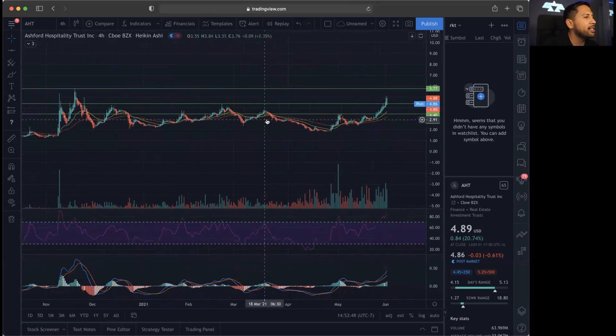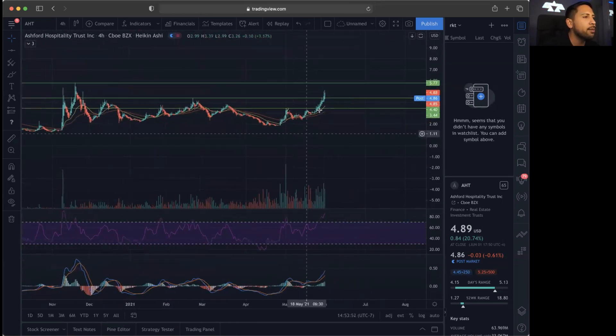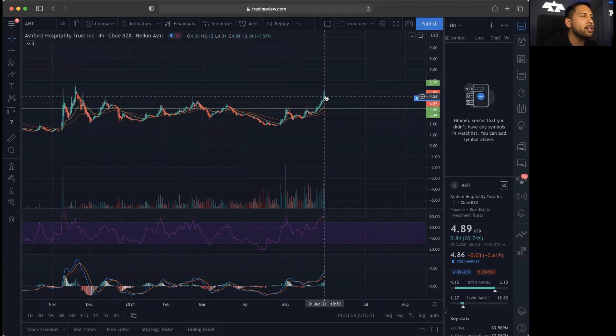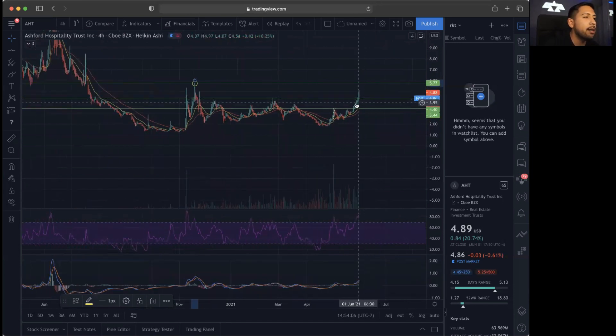Looking at the far view, you can see we have been consolidating for quite a while. It looks like we were trying to break above the 440 mark that we did mention, and then our next resistance here at 577 was very key — this is where we did previously get rejected, as you can see with this candle wick. This is a very key resistance that we need to break above.